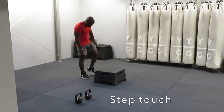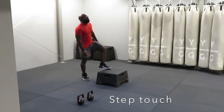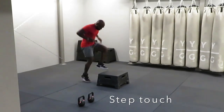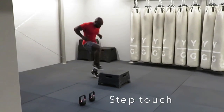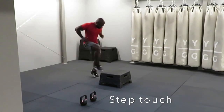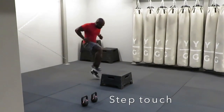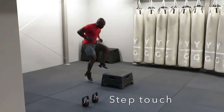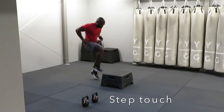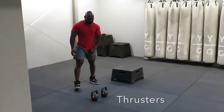Five, four, three, two, one. Three, two, one — rest. Cycle one.